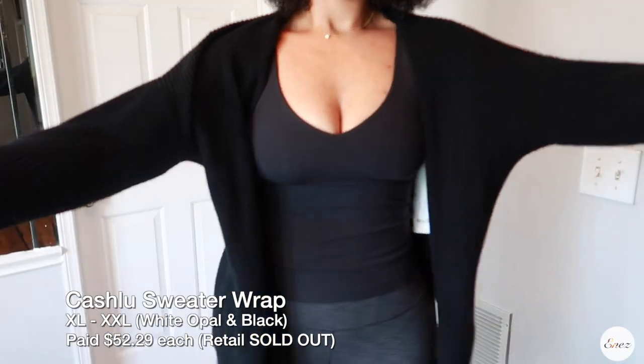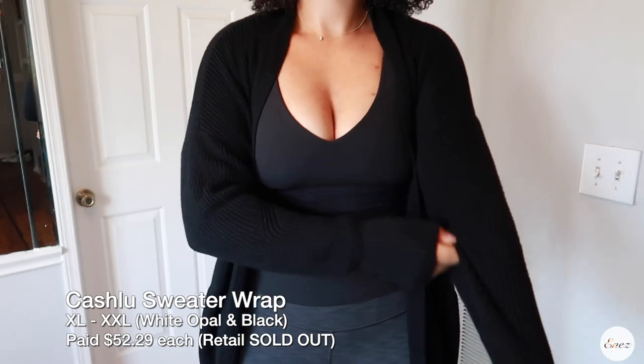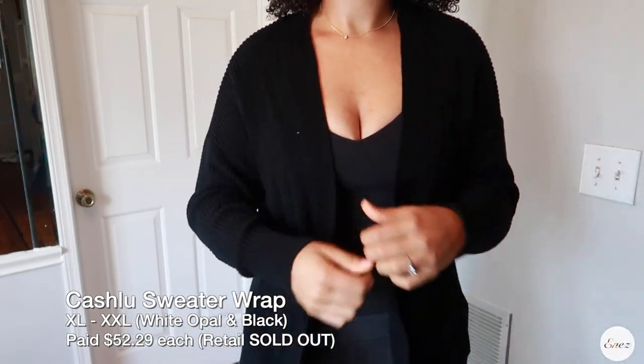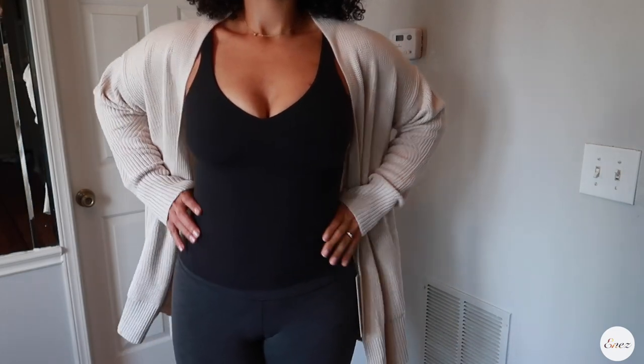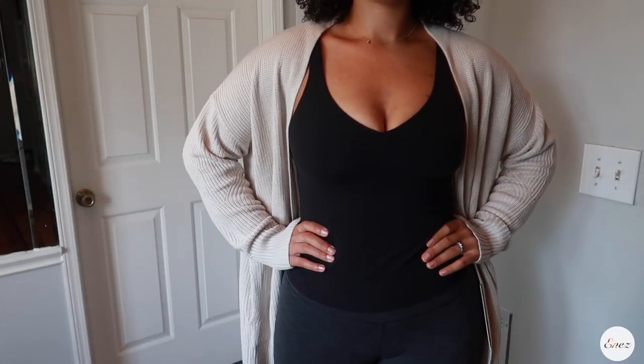I've been saving all the tags so that I can give you the accurate size and description of everything that I purchased. Let's start with these beautiful cashmere sweaters. These are the Cashulu sweater wrap in extra large to extra extra large. I love these — they're like a super convenient throw-on wrap sweater that you can wear anywhere. I've been wearing these to the office and you can't tell that they're any type of athleisure sweater. They look really professional to me, so that's why I picked them up in both colors.